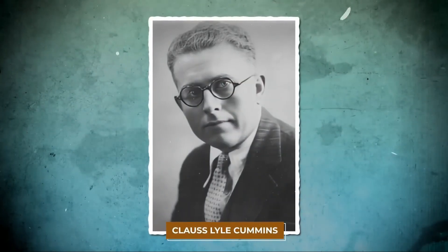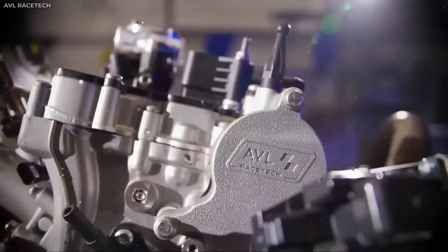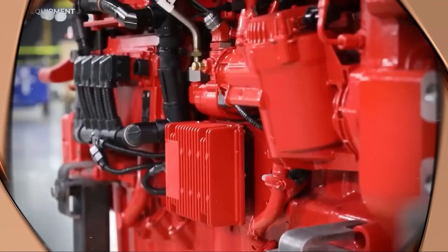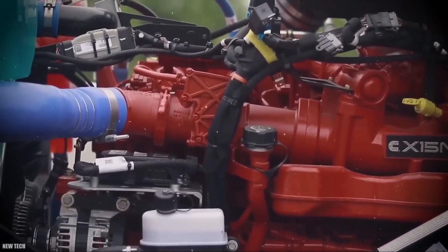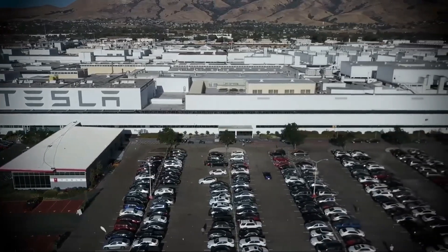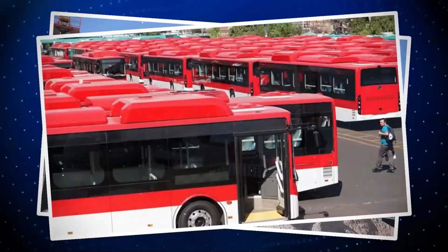Cummins solved the biggest flaw in natural gas power: ignition lag under heavy load. By redesigning the combustion chamber with a high-turbulent swirl pattern and pairing it with microsecond-precise injection timing, they created pulse torque delivery — torque that hits instantly, with no fade and no airflow choke. The result is diesel-like pulling power, turbine-smooth operation, and mega-load capability at far lower cost.